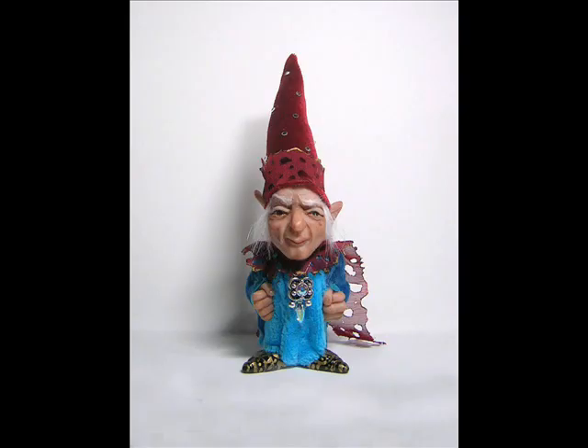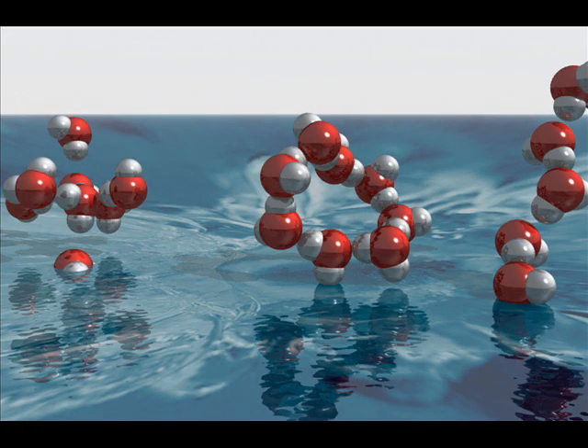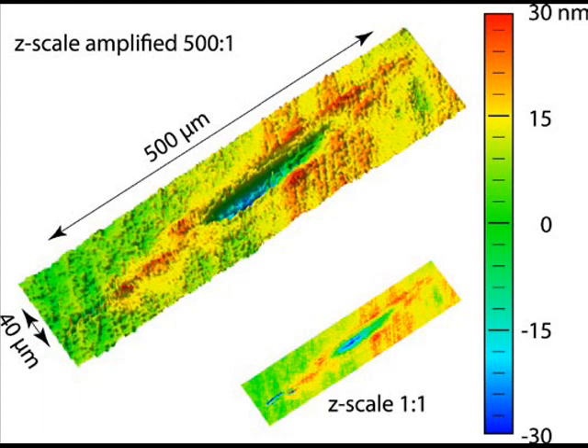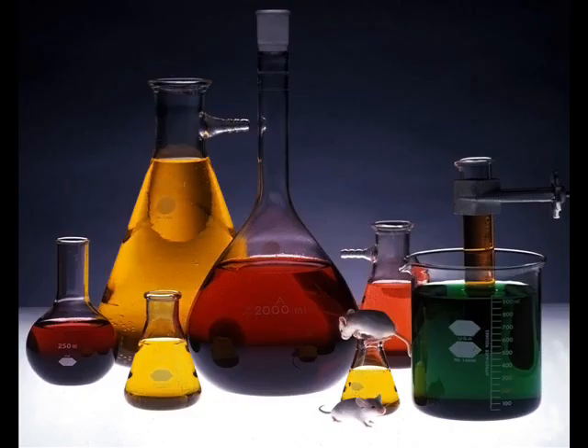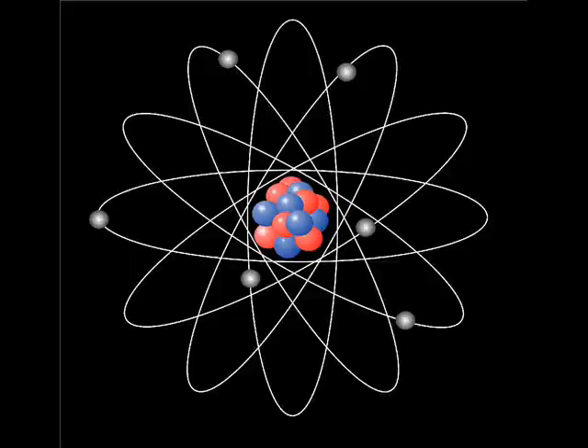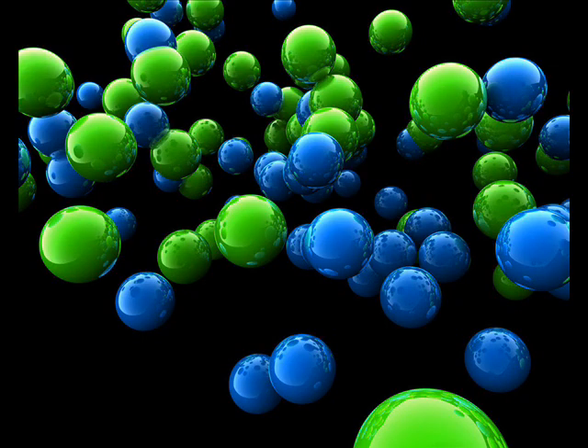Nanotechnology originates from the Greek word meaning dwarf. A nanometer is one billionth of a meter, which is tiny — only the length of ten hydrogen atoms, or about one hundred thousandth of the width of a hair. Although scientists have manipulated matter at the nanoscale for centuries, calling it physics or chemistry, it was not until a new generation of microscopes were invented in the 1980s at IBM, Switzerland, that the world of atoms and molecules could be visualized and managed.